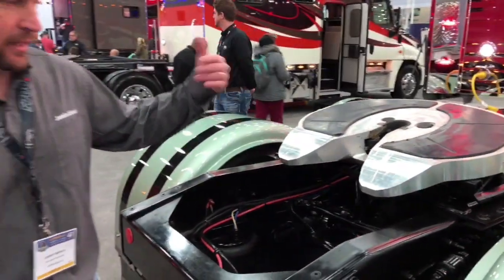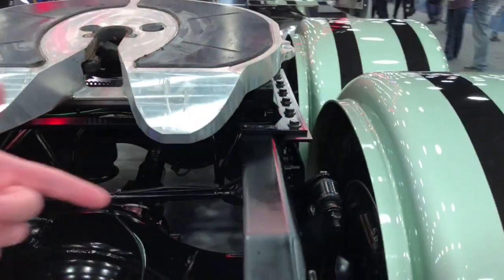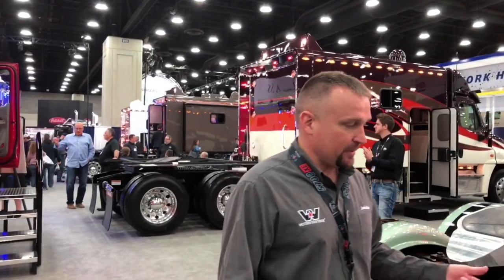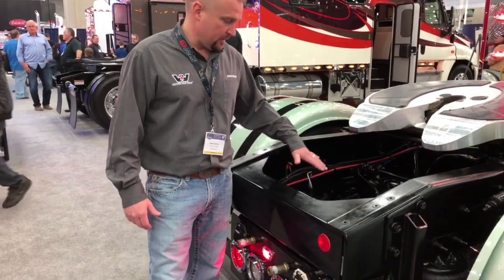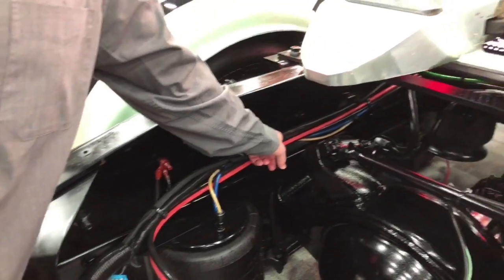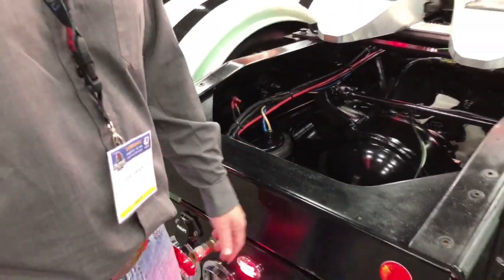A good point on the Western Star trucks — if you look down this frame rail, all your wiring harnesses and airlines are on one-inch standoff points, meaning there's nothing touching the frame. That eliminates any chafing of your airlines and electrical cords as they come down the frame rail. You don't ever have to worry about them chafing on the frame rail. Outstanding.